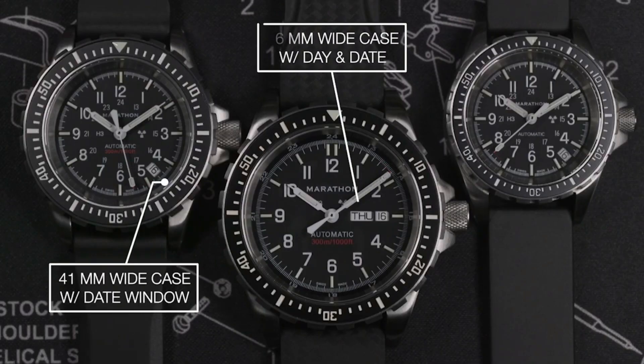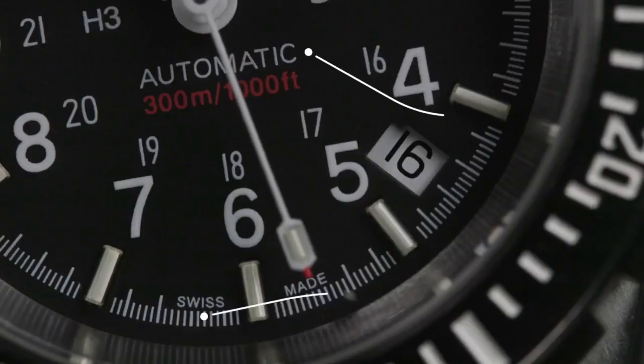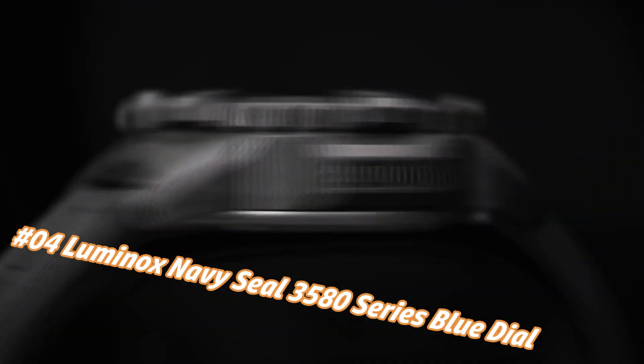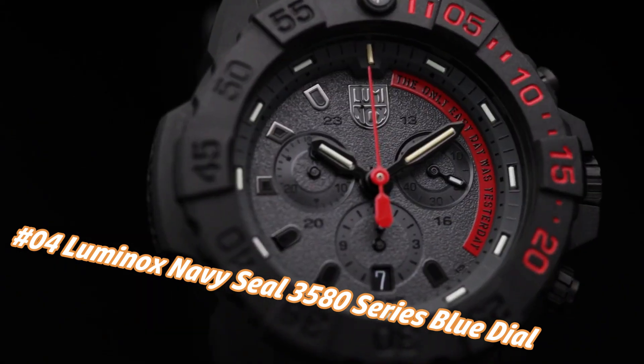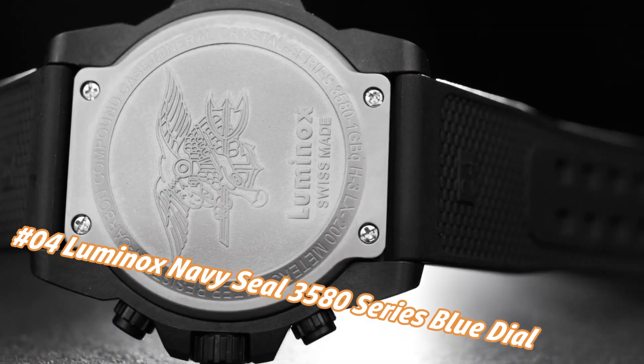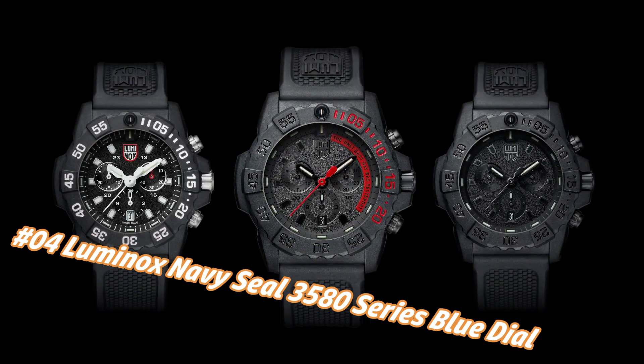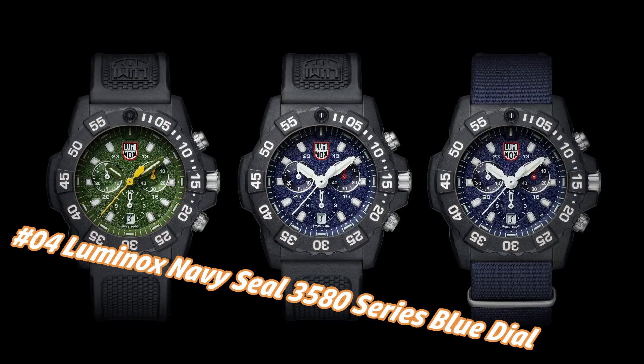316L stainless steel, submersibility 300 ATM. Number 4: Luminox Navy SEAL 3580 Series Blue Dial Canvas Strap Men's Watch XS 3583 ND. Nowadays the price of this watch in US dollars is $293, but this may vary with time. It handles pressure easily, making this a top Luminox and your new everyday watch.